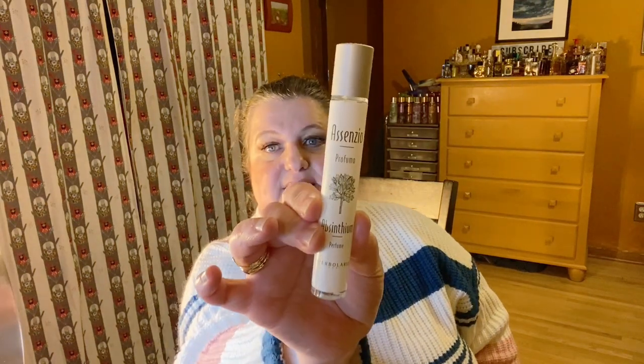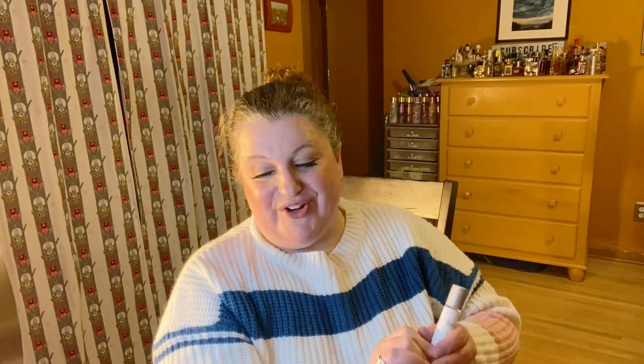So I ordered three travel sprays and two 50ml bottles of perfume. They're marketed as cruelty free and with pretty natural ingredients. The first one is called Absinthian — it's got notes of lemon, coriander, artemisia, cardamom, and cedarwood. This is a pretty good size travel spray, I think it's 15ml. They all strike me as very gender neutral and they have good sprayers.